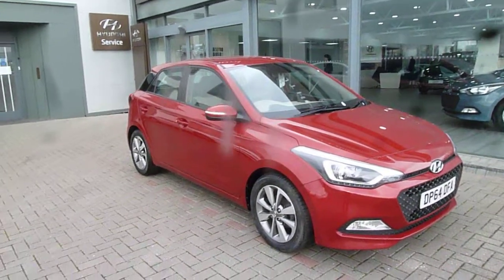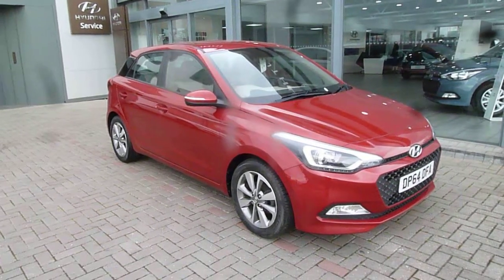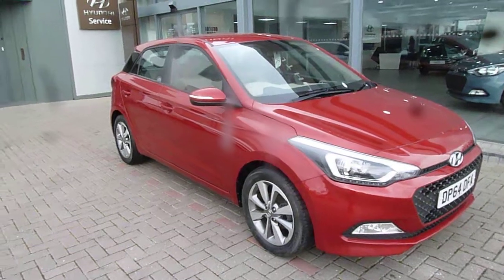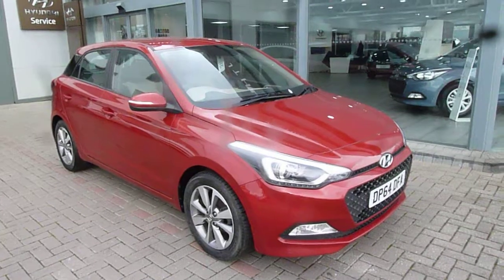Hi and welcome to JTU's Hyundai here at Shrewsbury. My name's Rob. I'm going to take you around this used Hyundai i20 1.2 petrol SE model on a 64 plate, done just over 50,000 miles, full service history, and it comes very well equipped.